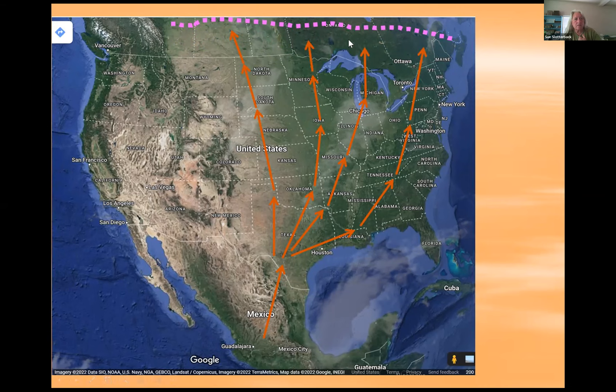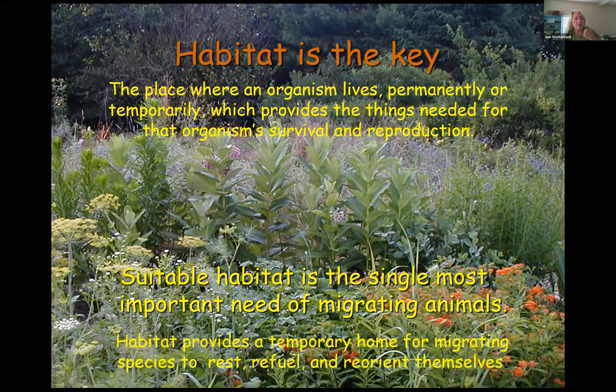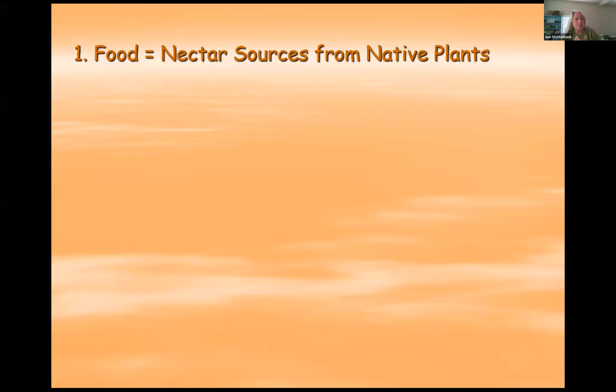All along that migration — both northerly in spring and southerly migration this time of year — the number one thing they need is habitat. That's the key for any species that migrates. They need to find a place where they can get food, where they can get rest, where they can drink. In the case of north-moving monarchs in spring and summer, they also need places to lay their eggs.